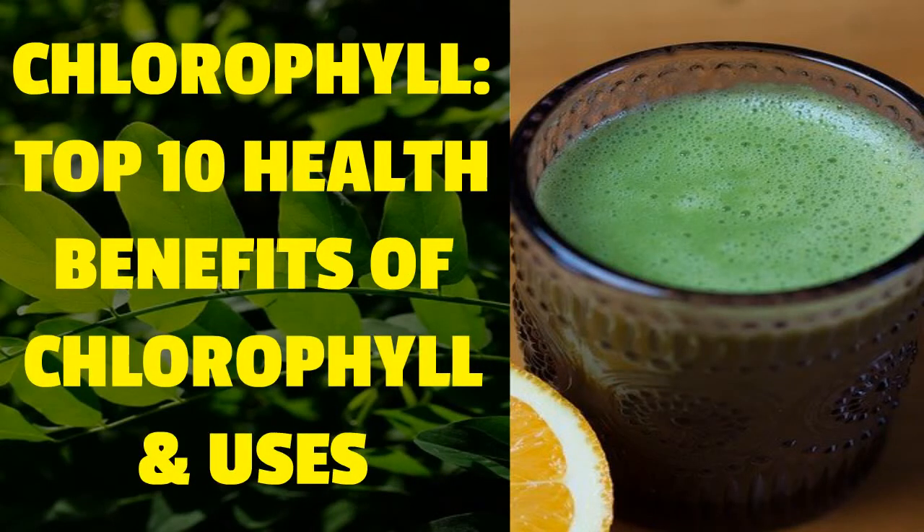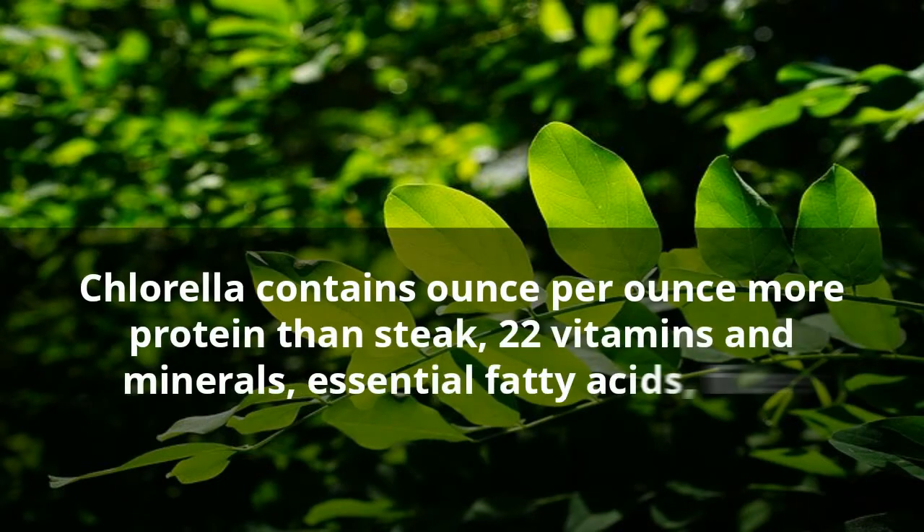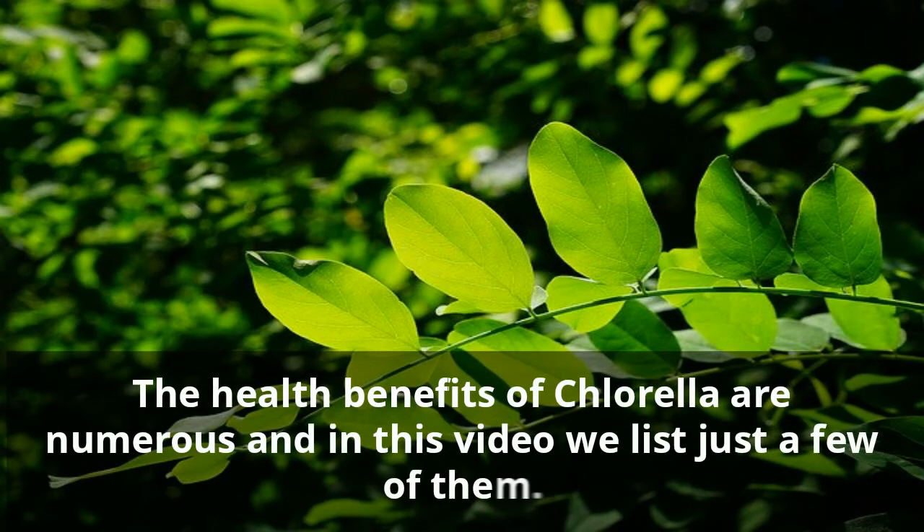Chlorophyll — top 10 health benefits of chlorophyll and uses. Chlorella is more than 3.6 billion years old. In nature it is found in stagnant waters rich in organic matter and even in terrestrial soil that is moist enough. Chlorella contains, ounce per ounce, more protein than steak, 22 vitamins and minerals, essential fatty acids, fiber, antioxidants, and more concentrated nucleic acids than any other food. The health benefits of chlorella are numerous.